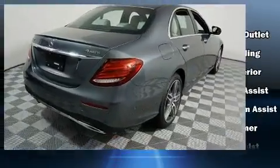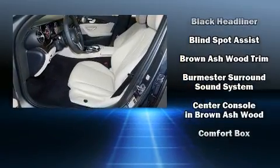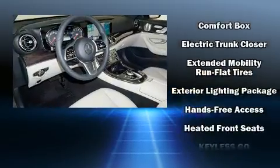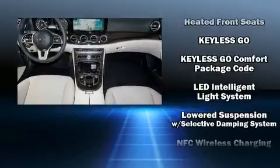Everything is where it ought to be, from the dashboard controls to the door locks and window controls. Audio features include an AM-FM radio and 13 speakers, ensuring optimum sound no matter where you're seated.